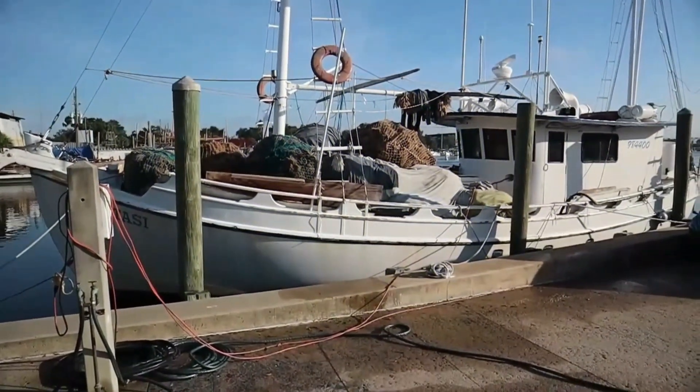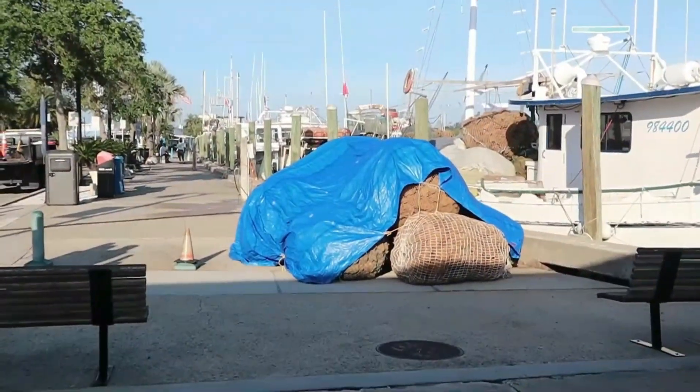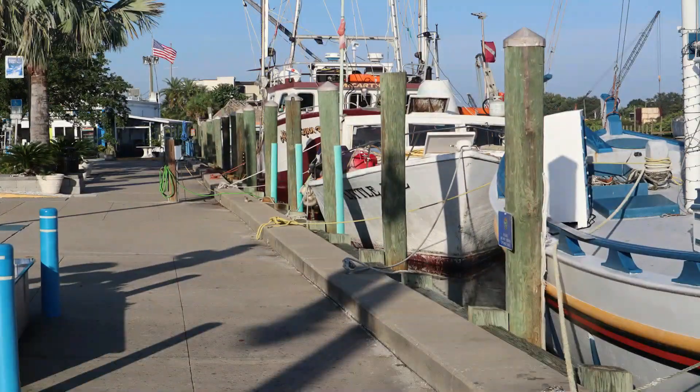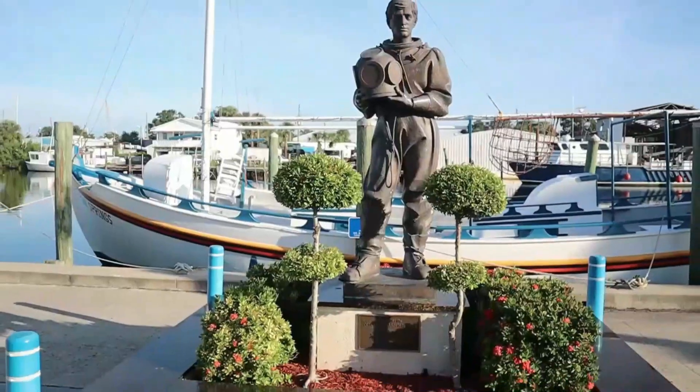So without further ado, let's hit the streets. Let's go roaming around. We're going to start this part of the journey at the sponge docks. We've got the boats, the sponges, here comes the fleet. Then we're going to end at the sponge diver memorial statue.